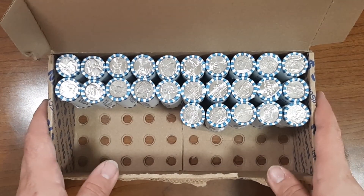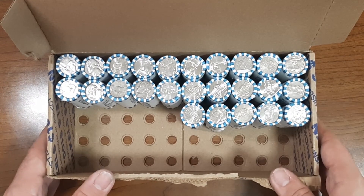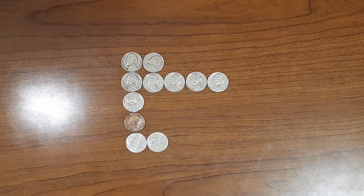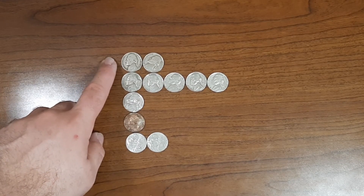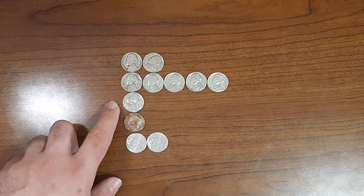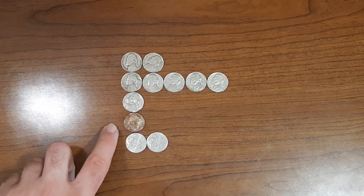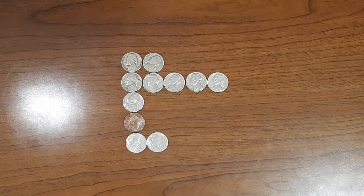Just finished up the first 25 rolls. Let's do a first half box recap for Nickel Box number nine right now. Here are the finds of the first half: I have two nickels from the 40s, five nickels from the 50s, one miscellaneous nickel, one toned nickel, and two 2009 nickels. Let's go over them.